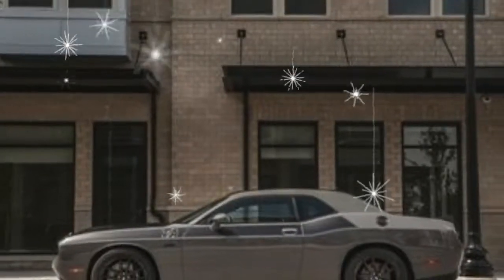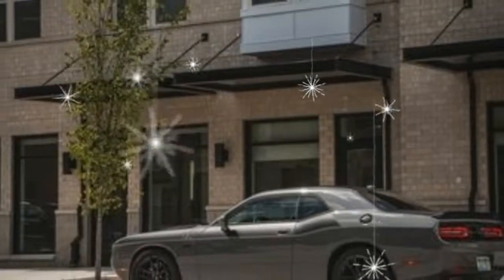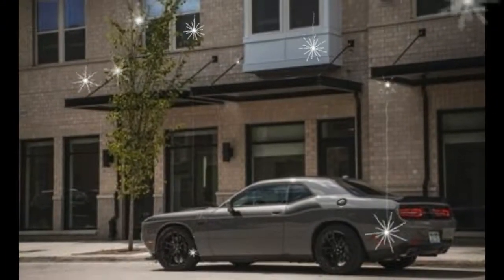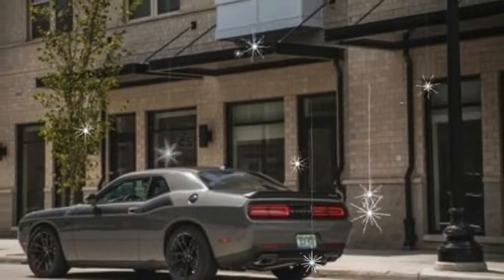The Dynamics package adds wider 20-inch black wheels and 6-piston Brembo front brake calipers for $2,200. Pirelli P Zero summer tires are available for $695.